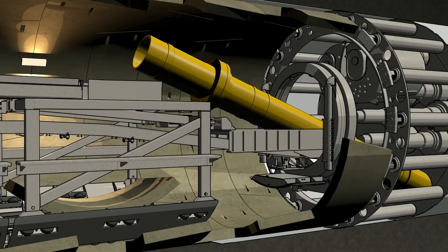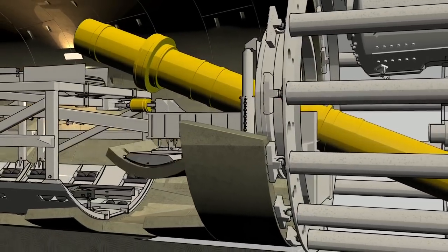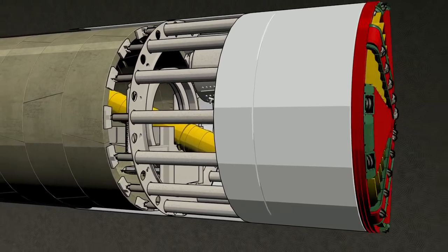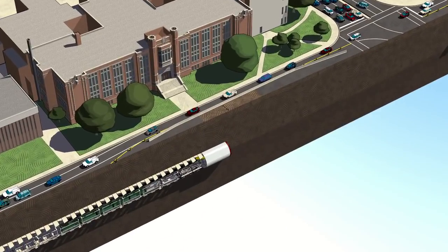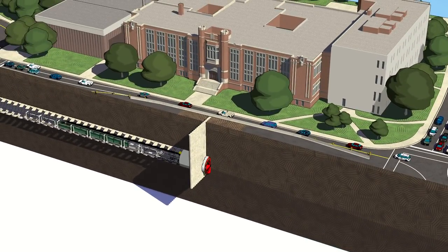Precast concrete liners will be placed on the tunnel walls as the TBM drives through. The TBM propels itself forward by pushing on these newly installed concrete panels. At future station locations, the head walls for the station box will be excavated and poured first, then the TBMs will drill right through the concrete walls. The station box will be excavated during a later phase of the project.